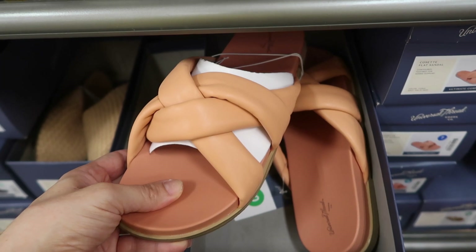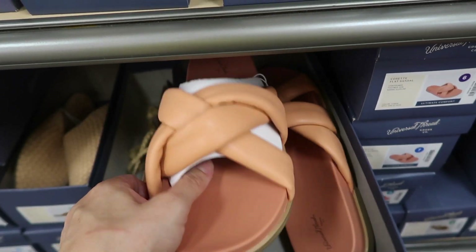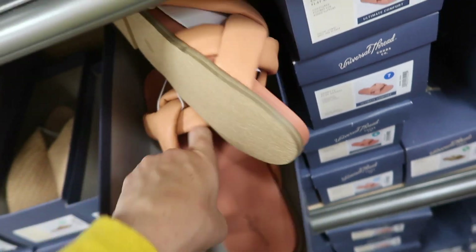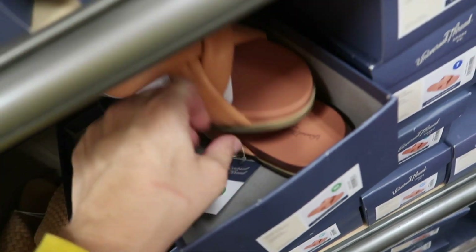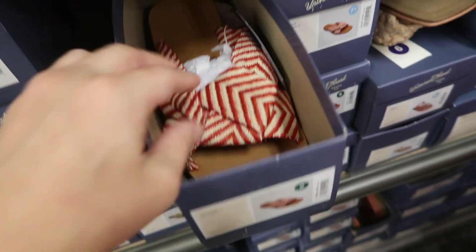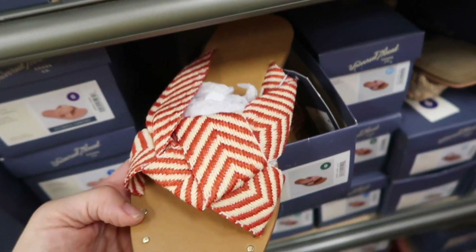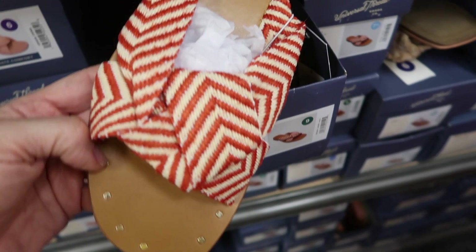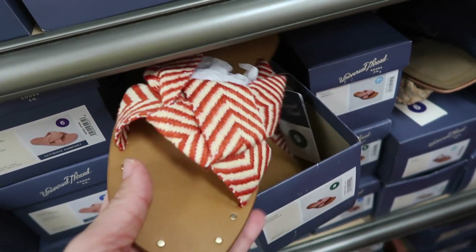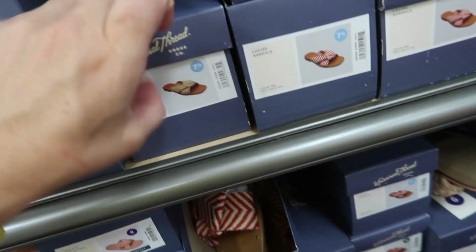Also from Universal Thread are these rubber footbed sandals. The bottom is rubber with a crisscross faux leather detail and a puffy look. These are $24.99 and come in coral. There's also one with a square toe and a wrapped detail, also $24.99.